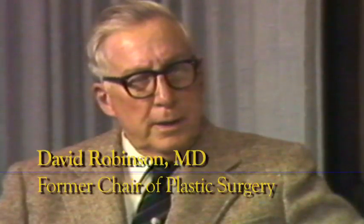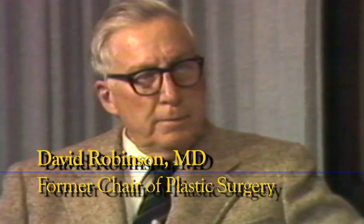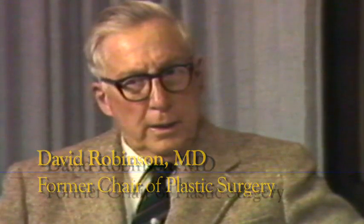Dr. Tom Orr, here at the University of Kansas, knew I was looking and asked me if I'd be interested. And I said yes, I'd be very interested. I accepted his training program and started here in 1940. I had fine training with Tom Orr. I thought he was as fine a gentleman as I knew. He was a great surgeon. He had superb judgment, and he had an academic standing that was of very high quality.